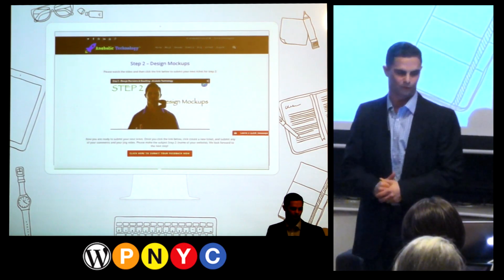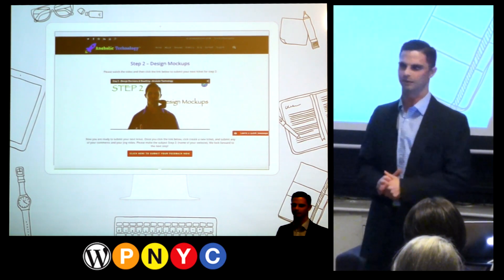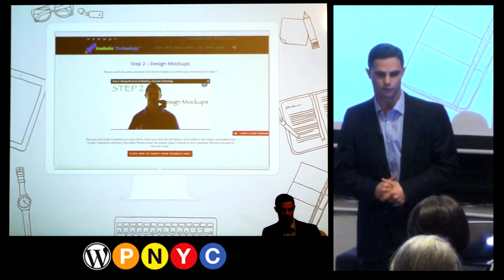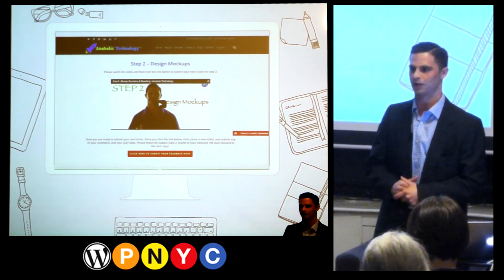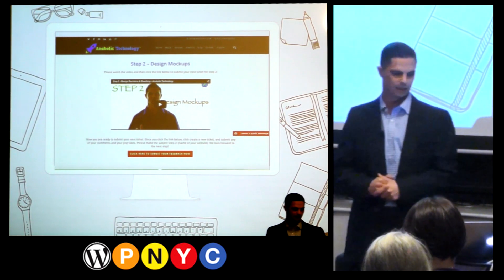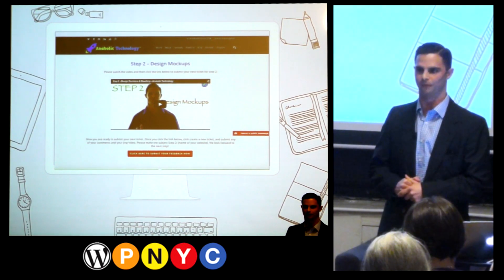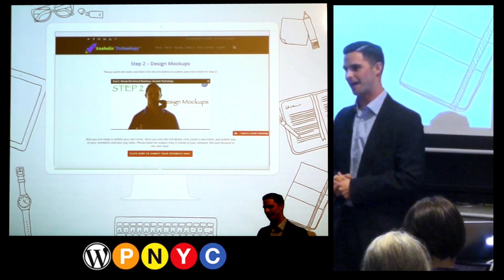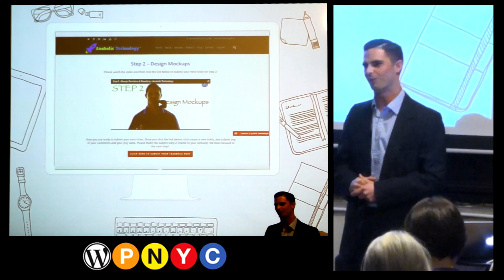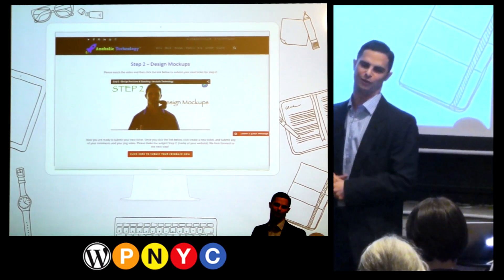Step two is design mockups. Some of you might use templates; I'm assuming most create custom themes, probably working in Photoshop. Whether you send two or three mockups, the main thing is that you provide them mockups along with instruction on how to give feedback on those mockups. Everybody sends mockups and can't wait for feedback, but it takes two weeks because the client isn't sure — their business or new entrepreneurship adventure means a lot to them, and they're very confused as to where to go.